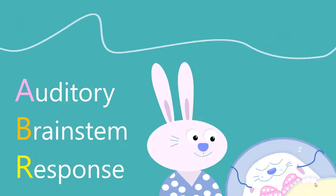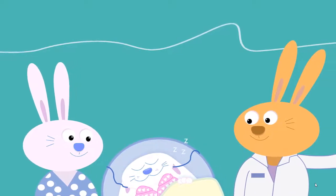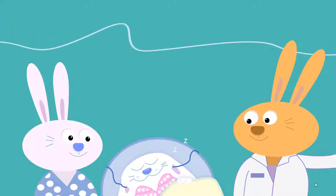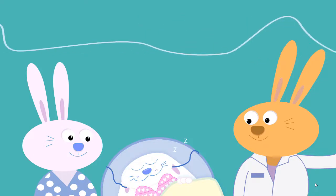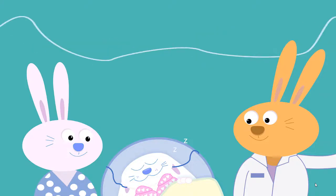The ABR test works best while your child is sleeping. An audiologist will use this test and others to determine your baby's hearing. The audiologist will begin by asking you about your baby's health and also answer any questions you might have. This video will help you to get ready to make the most of this very important appointment.